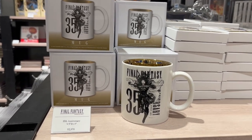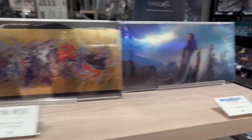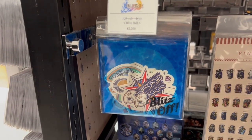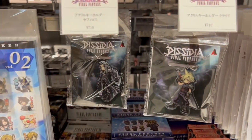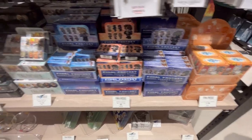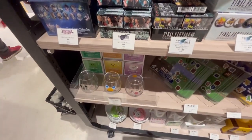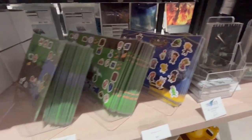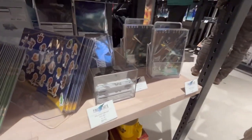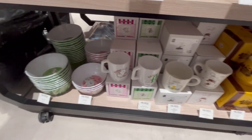Here we have the Final Fantasy 35th Anniversary merchandise such as a cup, a plate, and some postcards — and one for Crisis Core as well. Down here we have stickers — lots more stickers, including a Blitzball sticker from Final Fantasy 10, some pixel art stickers, some Dissidia stickers, acrylic keychains, more badges and keychains, Final Fantasy glasses, Theatre Rhythm stickers, postcards for Final Fantasy 7, and mugs and plates at the bottom.